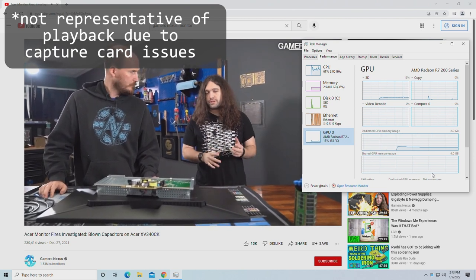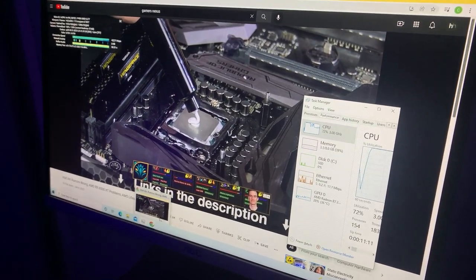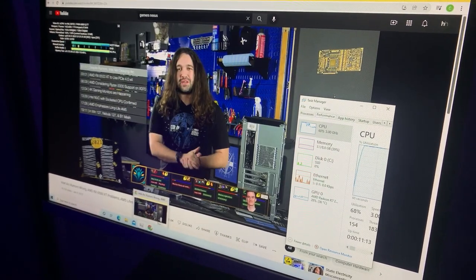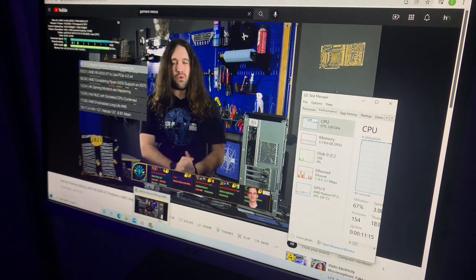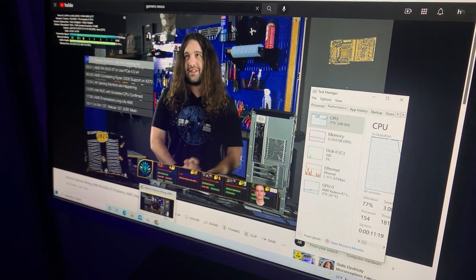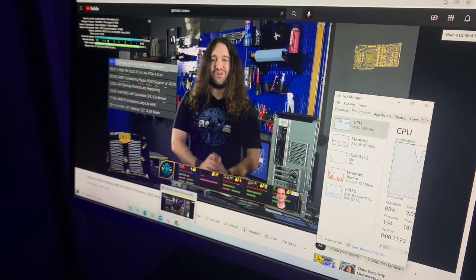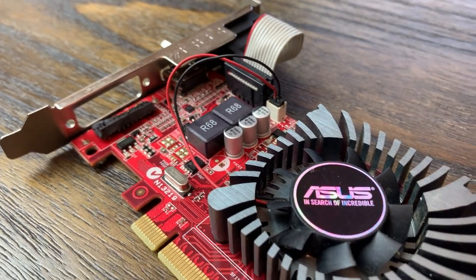Because my capture card only supports 30 frames per second, this causes some issues and also makes the video playback seem even worse than it actually is. So I used my phone to record some footage of the actual monitor I tested it on, and hopefully you can see that the playback is pretty smooth with only a few stutters here and there.